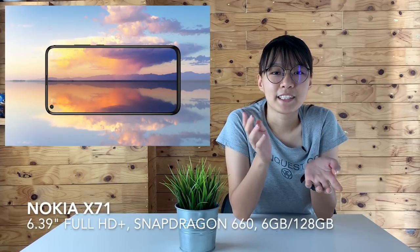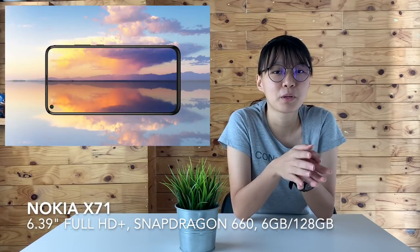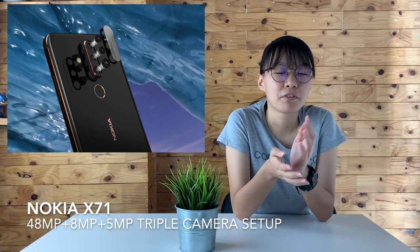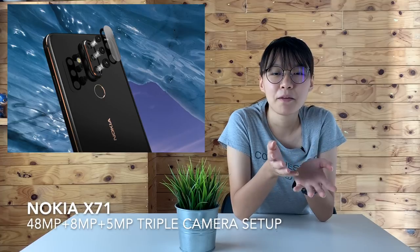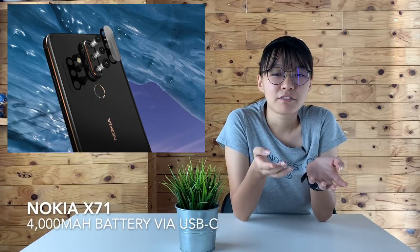Nokia has just introduced their X71 in Taiwan, and this is their new mid-range smartphone that comes with a punch hole display. The device comes with a 6.39-inch Full HD Plus display, a Snapdragon 660 processor, 6GB of RAM and 128GB of internal storage. It also comes with a triple camera setup consisting of a 48MP main camera, an 8MP ultrawide angle lens, and a 5MP lens for depth effects. Powering the device is a 3,500mAh battery that charges via USB-C.